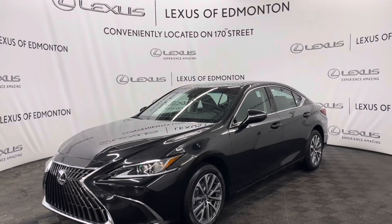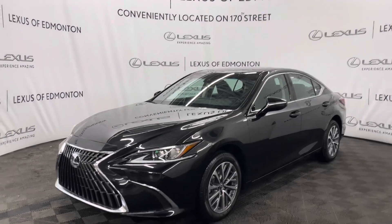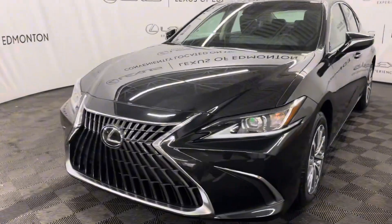Hello everyone, welcome to Lexus of Edmonton located off 178th Street. Today I have a 2024 Lexus ES250 in Caviar. This is the Signature package.